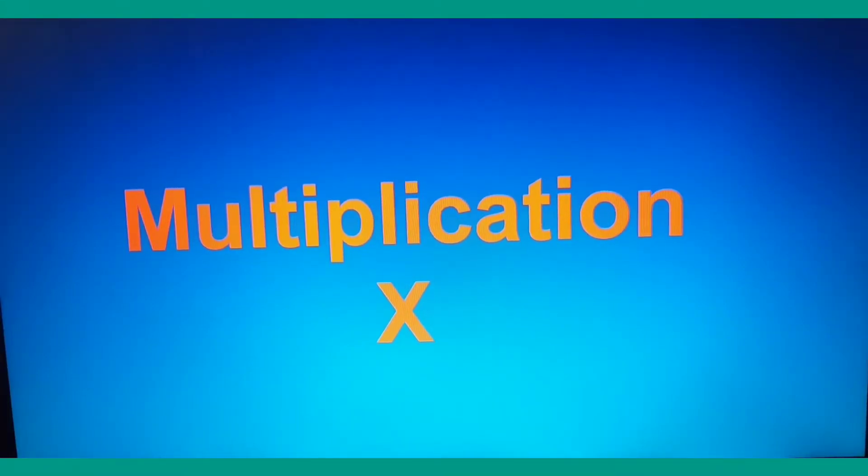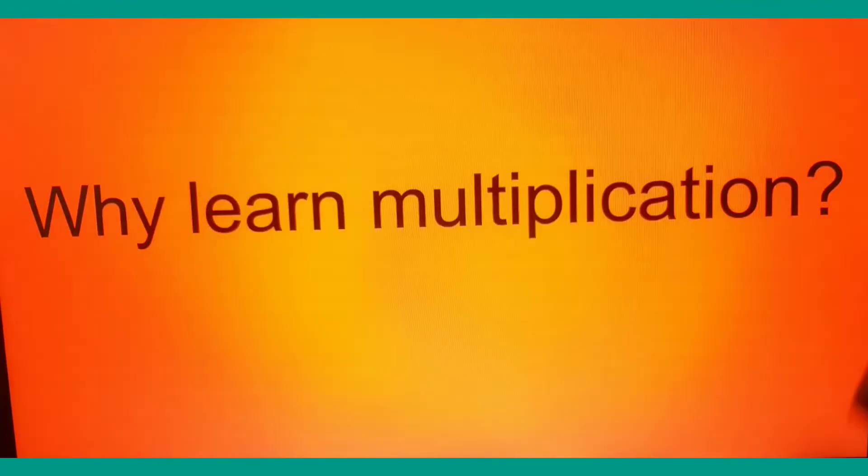Hello friends, today we will start learning multiplication. There will be multiple videos on this topic — it's a big one. First, we will see why we learn multiplication, because this is something next to addition. We will go back a little bit to do some addition work.